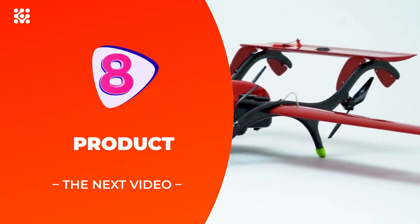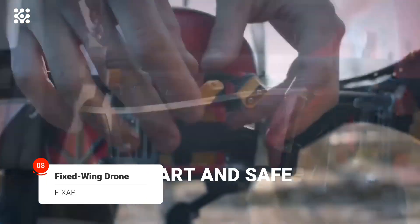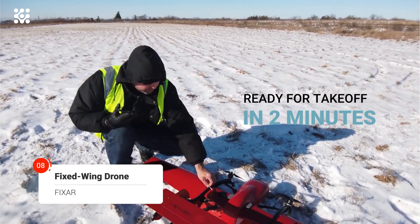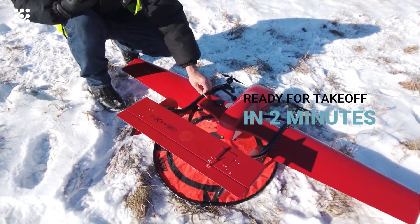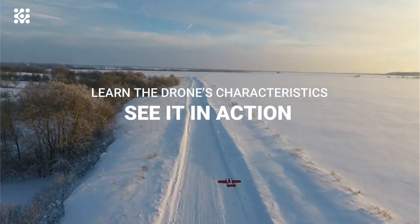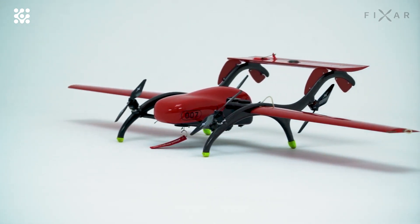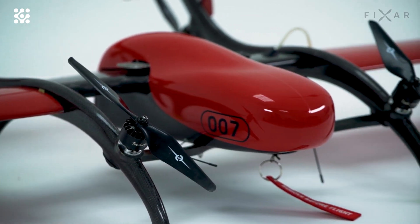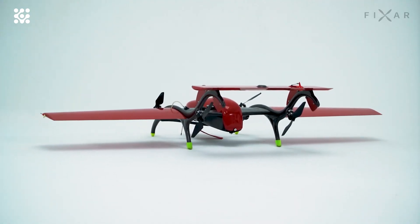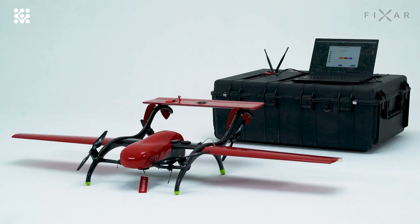The FIXAR 007 is a fully autonomous VTOL (vertical takeoff and landing) fixed-wing drone designed for a wide variety of commercial and industrial applications such as drone mapping, inspections, aerial imaging, precision agriculture, oil and gas surveillance, and more. This low-maintenance, easy-to-use fixed-wing drone can be set up in less than five minutes and can take off and land vertically with an accuracy of one meter. It does not require any launch catapult or landing pad preparations.